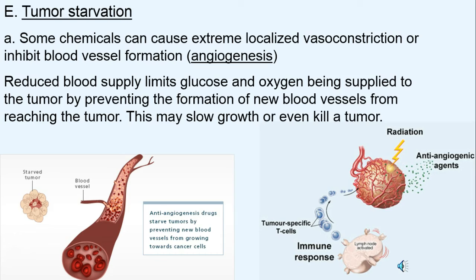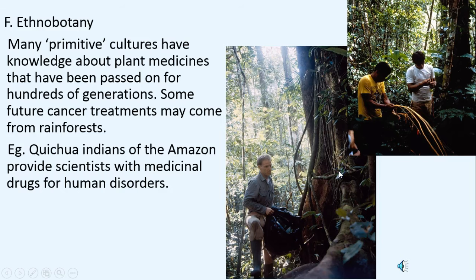Tumor starvation uses chemicals that cause vasoconstriction to inhibit the formation of blood vessels — that term is called angiogenesis. Think of 'angio' as blood vessel and 'genesis' as beginnings. In the core of a tumor, cells have very little oxygen and glucose, so they send out signals to get blood vessels. If our medicines can stop that process, we can starve these tumors.